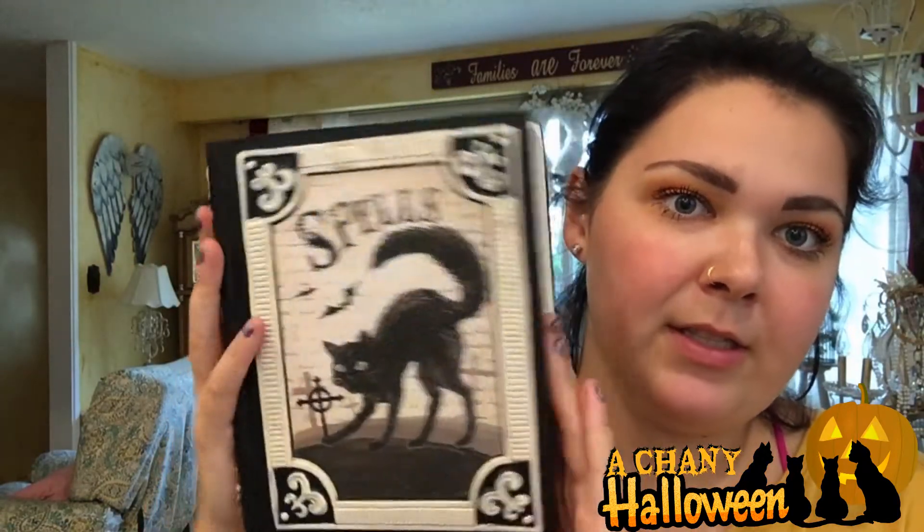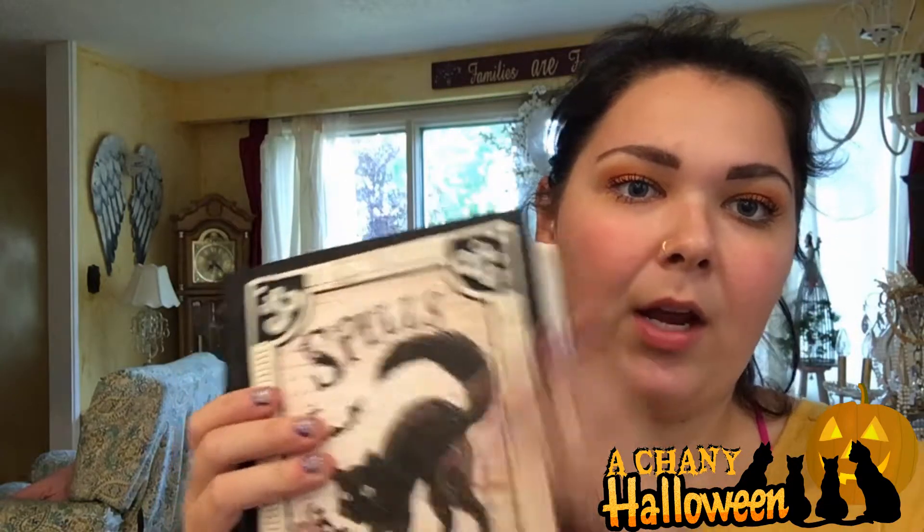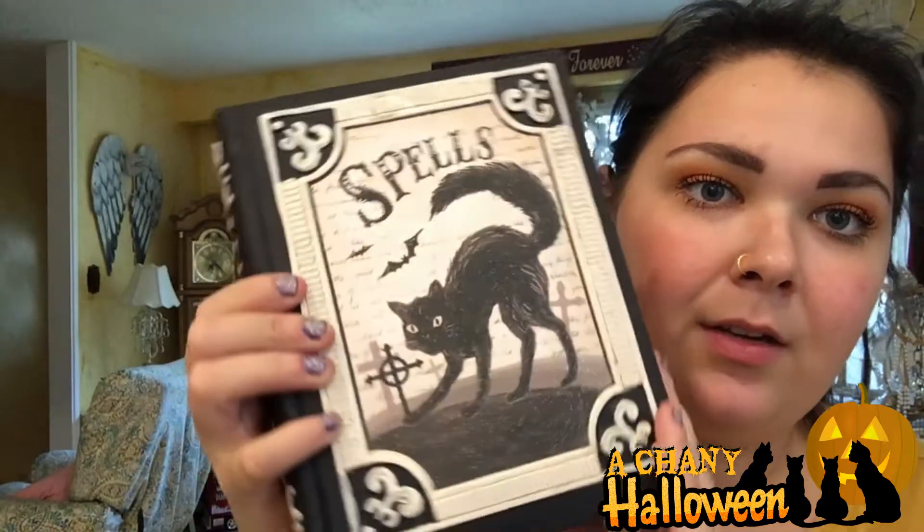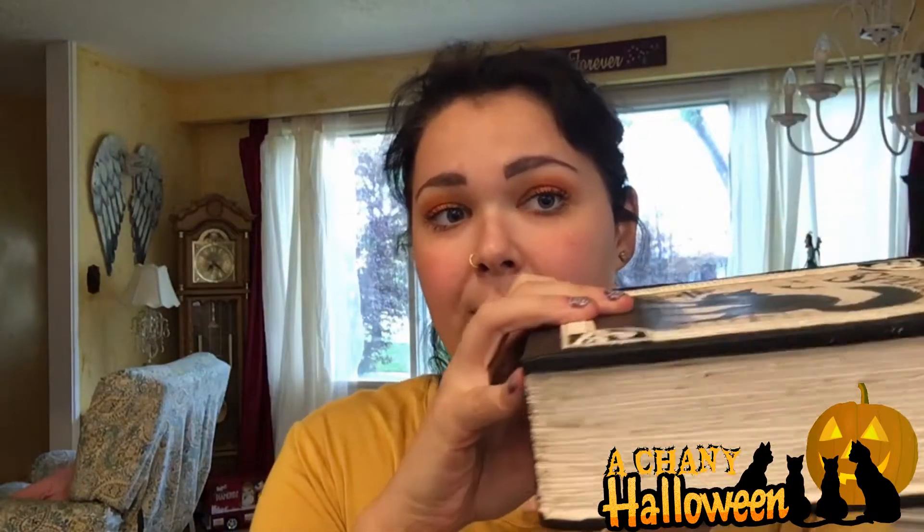So this is the first thing, might as well let's talk about this. This is fabulous. It's just a ceramic book — it's really heavy but it's fabulous, like it's glittery. It says 'spells' on the side and this is one of my favorite things because it's going to look nice on your table.